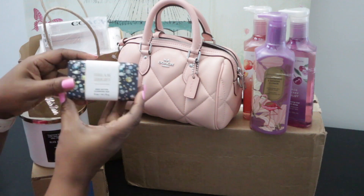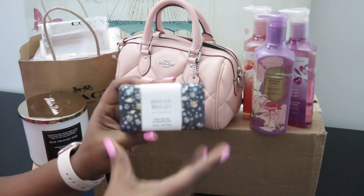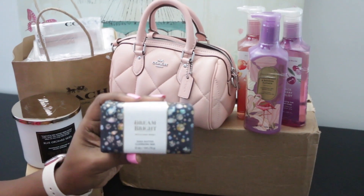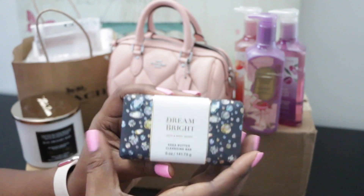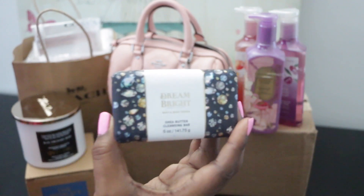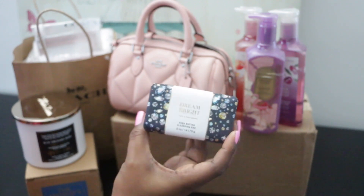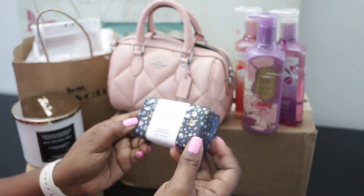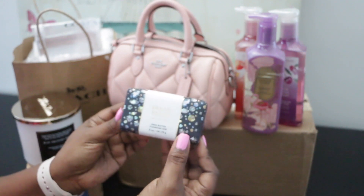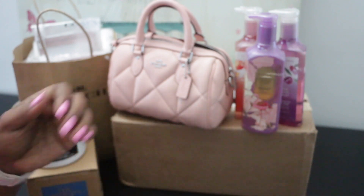I did get some soap for Christmas. This says Dream Bright — it's a Shea Butter Cleansing Bar. I buy Bath and Body Works like once a year, so I haven't bought any in a while. I did get this soap as a gift.